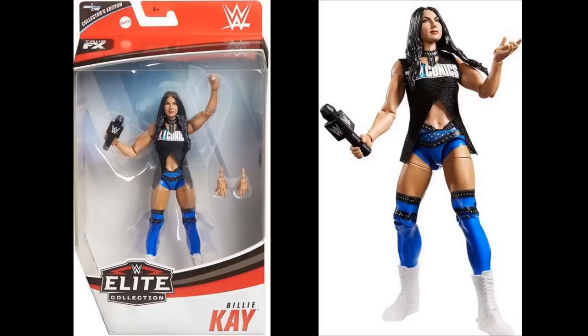Let's take a first look at the Elite 75 Collector's Edition Billy Kay figure, which is supposed to go hand in hand with the Elite Peyton Royce that Mattel never really sent out to Targets. This is supposed to be a Target exclusive. Peyton Royce apparently has been hitting in Australia, just not here.